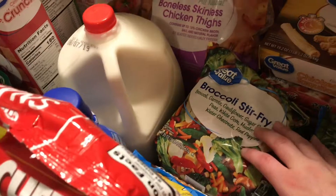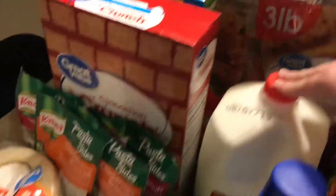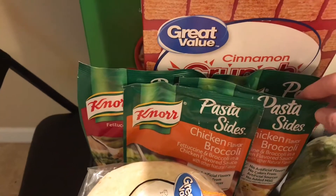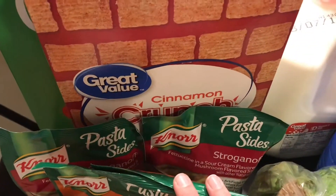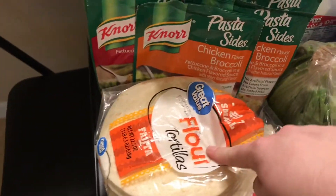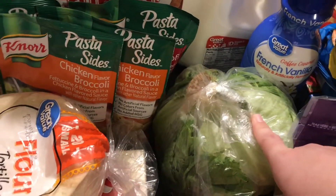I got a gallon of milk, some Cinnamon Toast Crunch, some Apple Cinnamon Cheerios, and some creamer. The boys really like these chicken and broccoli flavored pasta sides and some stroganoff pasta sides — they're really, really good. I also picked up some lettuce for making chicken tacos.